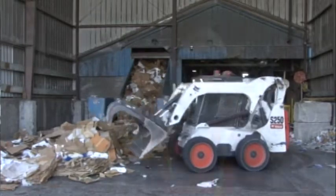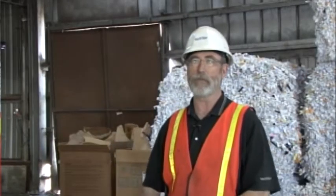Once we separate that, then we bale it. We bale all the paper and the film, and then it's shipped out to mills from there.